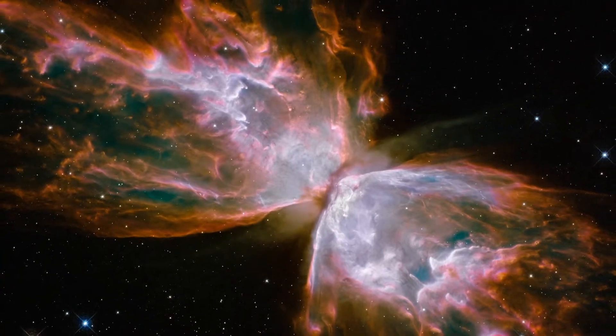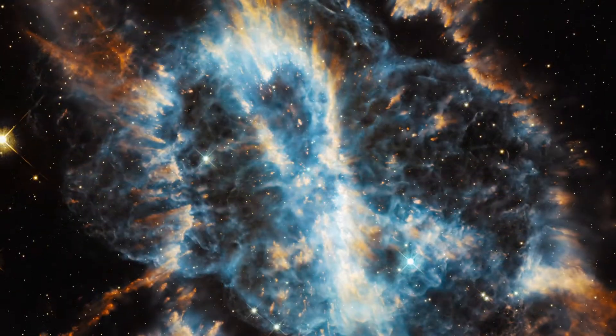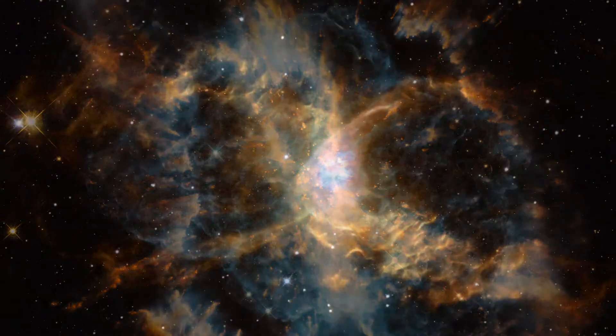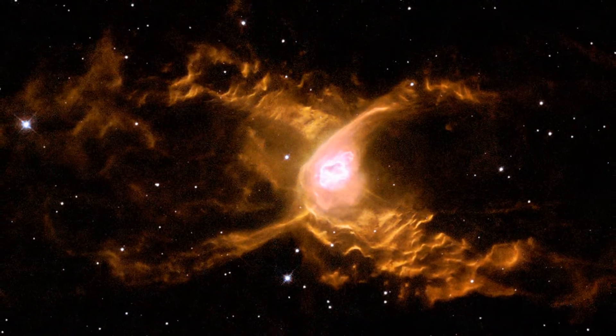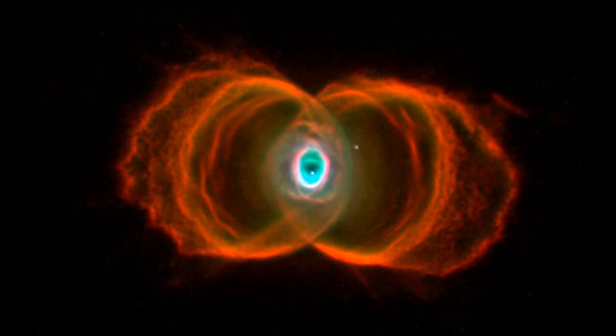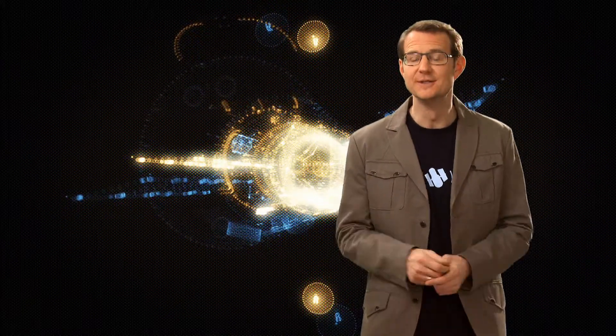Some of the most striking and beautiful subjects of these images have been nebulae. These come in all shapes and sizes and often seem to take on familiar or recognisable forms. Nebulae are vast interstellar clouds of gas and dust, and there are several different types that can take on a wide range of shapes and appearances.